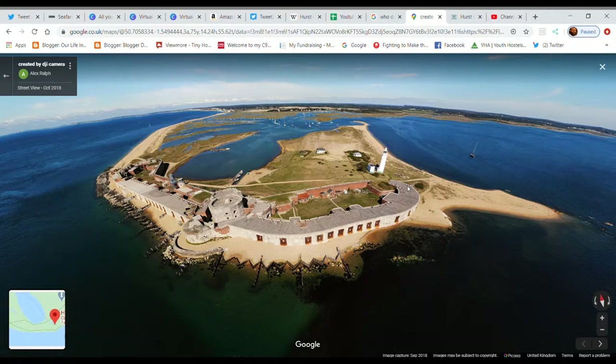During World War One the castle formed part of a network of defenses around the Solent and was re-armed again during World War Two. It was decommissioned from the military in 1956 and passed into control of the Ministry of Works. It is now jointly managed by English Heritage and the Friends of Hurst Castle. Coastal erosion has become a growing problem over the years despite protection efforts.